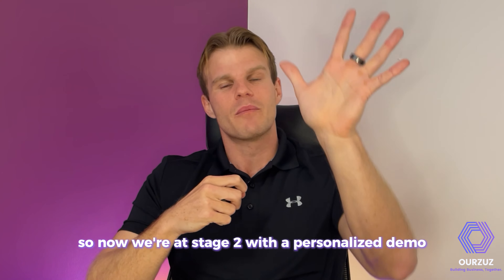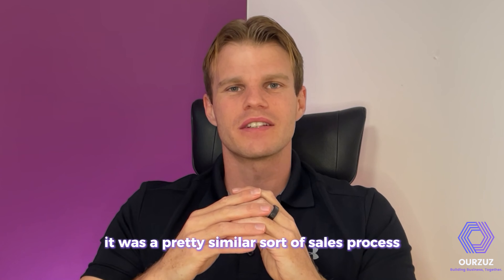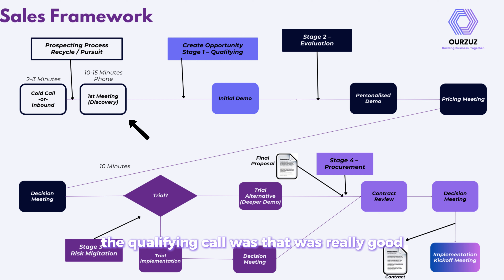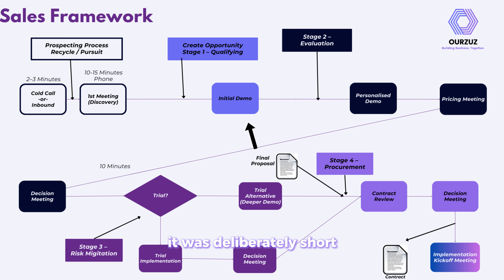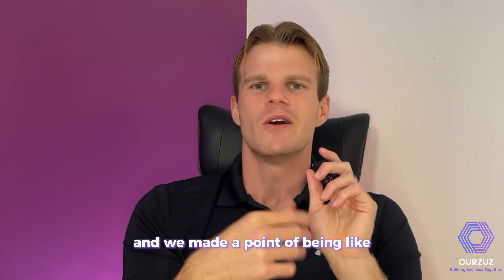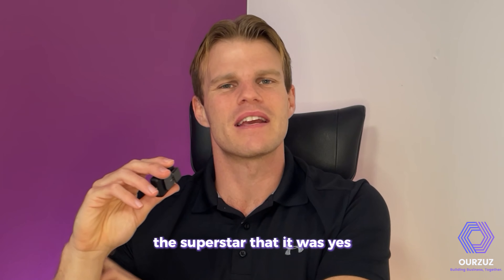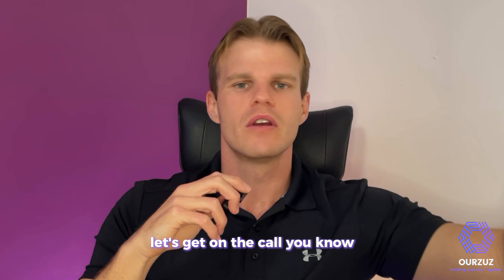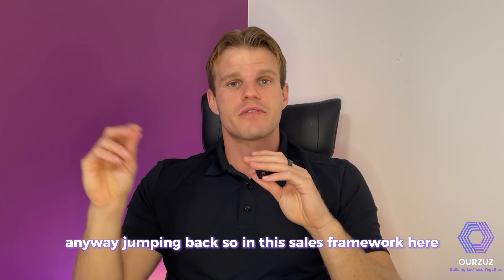I worked with a company with a similar sales process, and the key was making sure the qualifying call was really good — so you knew straight away whether you needed the SME. We made that first demo deliberately short, around 15 to 20 minutes, and rather than just selling the product, if technical questions came in thick and fast, we'd sell the SME themselves: 'You're going to love Josh or Carolyn — they'll show you all these cool things.' That way, when you schedule the second call with the SME, the prospect is genuinely excited.